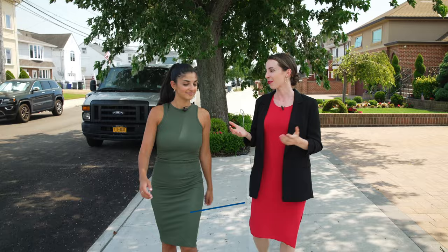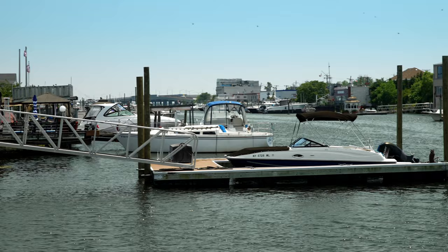Stelina, you grew up here in Howard Beach — tell me what was it like growing up here? It's Queens, so it's the city, but it is a little bit more homey, it has kind of a suburban feel. You have the best of both worlds here.